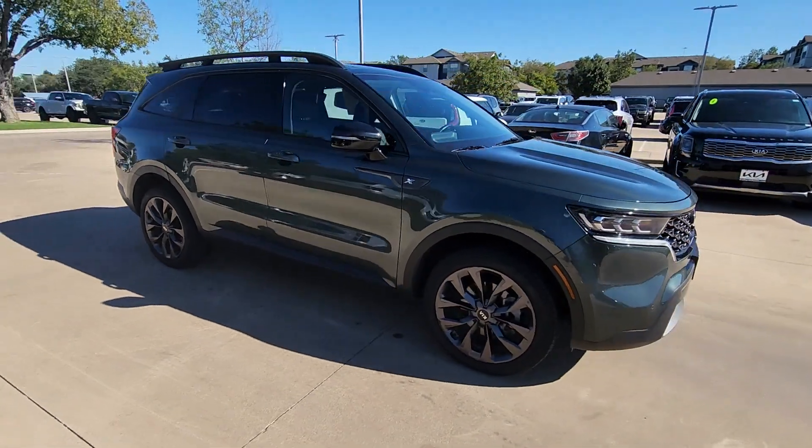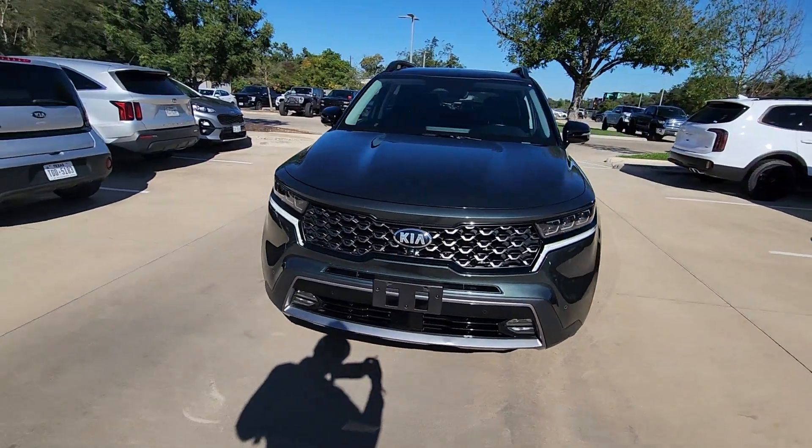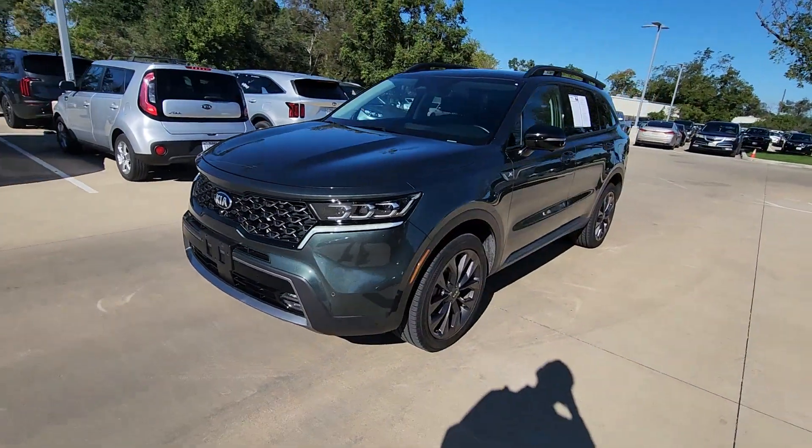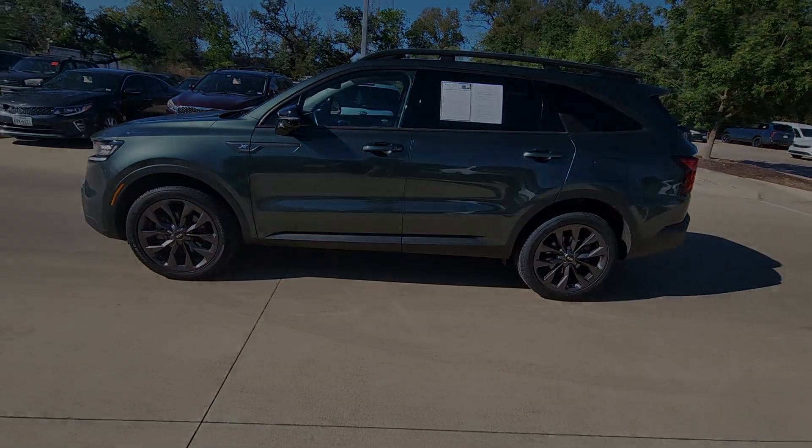This mid-sized crossover offers a versatile interior layout with three-row seating, standard infotainment system, and advanced safety features. Prepare to build lasting family memories in this smooth, spacious Sorento.